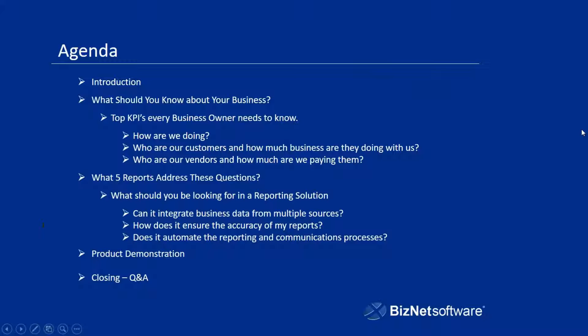So what we're going to be discussing today is the five essential reports that everyone needs. We're going to talk about what you should know about your business, the top KPIs that every business owner needs to know — the key performance indicators that are going to help you see how you're doing in terms of how are we doing, how are our customers doing, and how are we doing with respect to our vendors. Then we're going to discuss the five reports that best address these questions, and how you will use those reports and the reporting solutions that will help you not only create those reports but maintain them and distribute them as necessary. We'll talk about what you need in terms of how a reporting solution should help you with those reports.